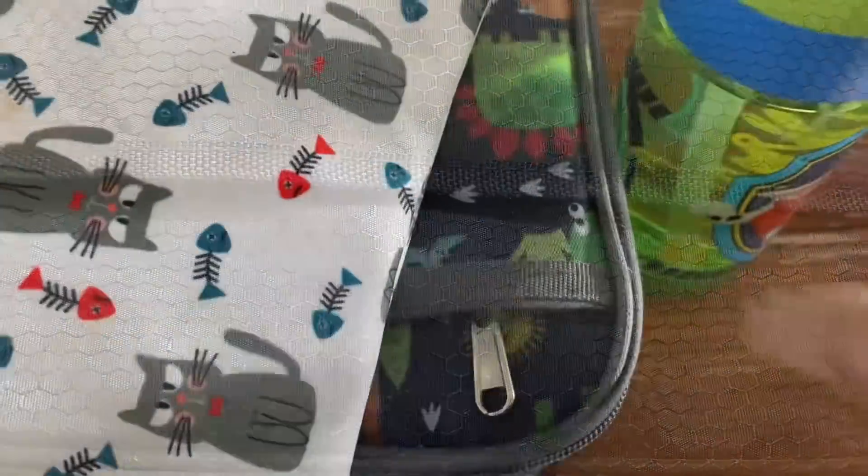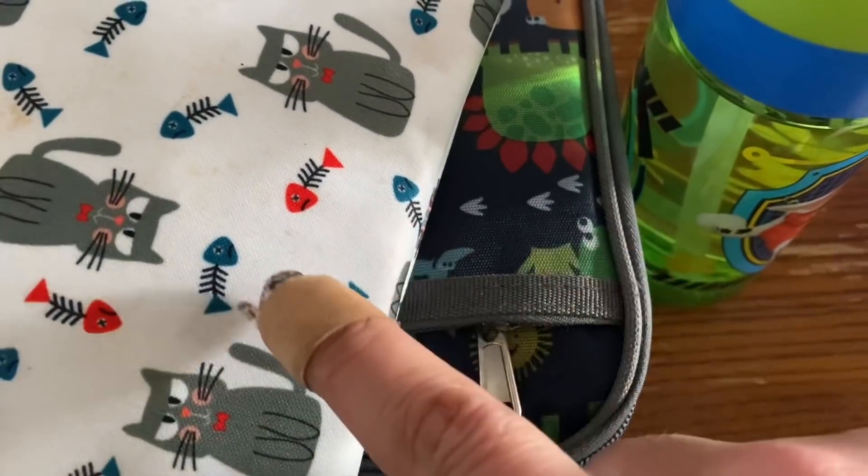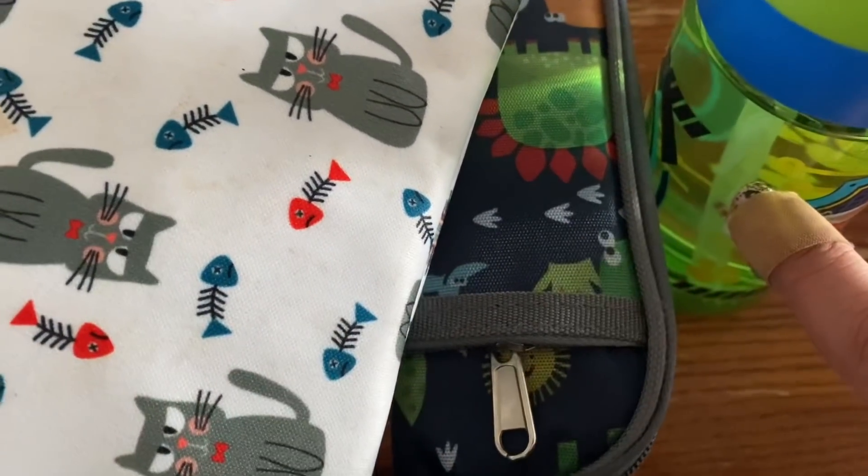I forgot the lunch aide's note — there we go, into the lunchbox. Lunch, check. Snack, check. Water bottle, check. Catch you back here in the afternoon to see how he does.